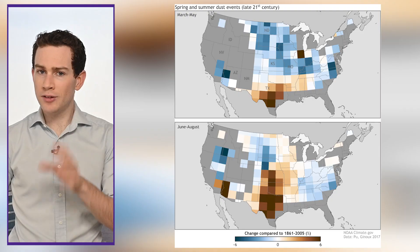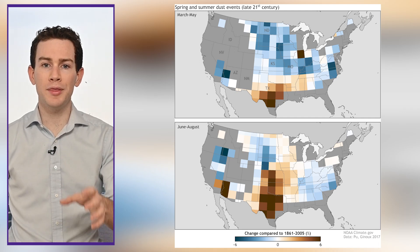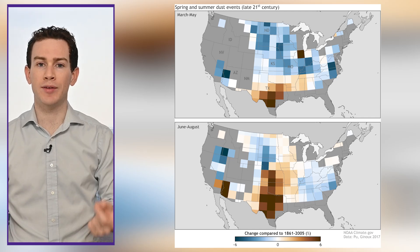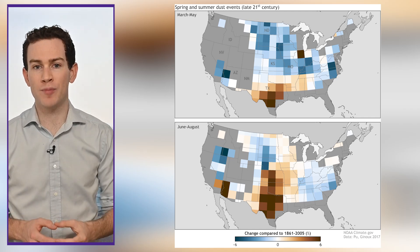Dust storms may be becoming more common thanks to a warming world. As we heat the landscape, we desiccate it — we dry it out even more — making conditions ripe for blowing dust.